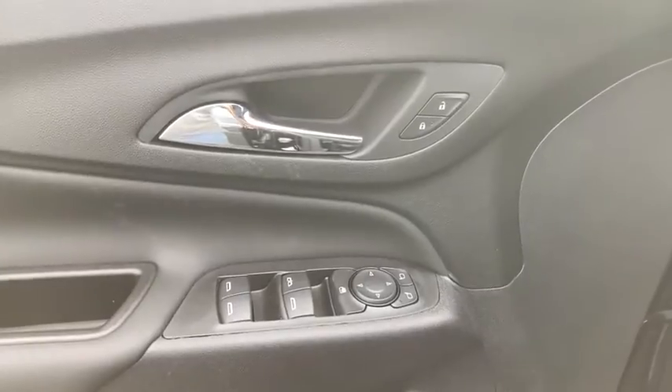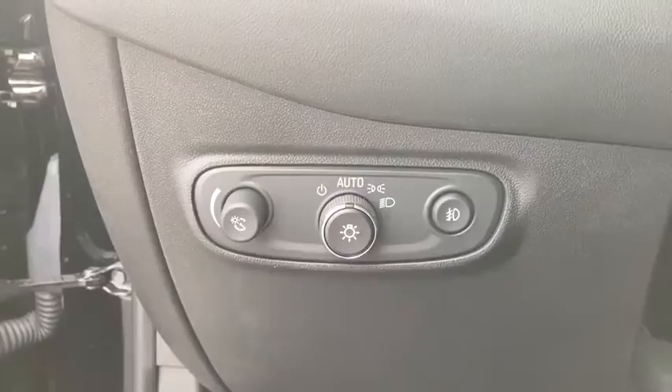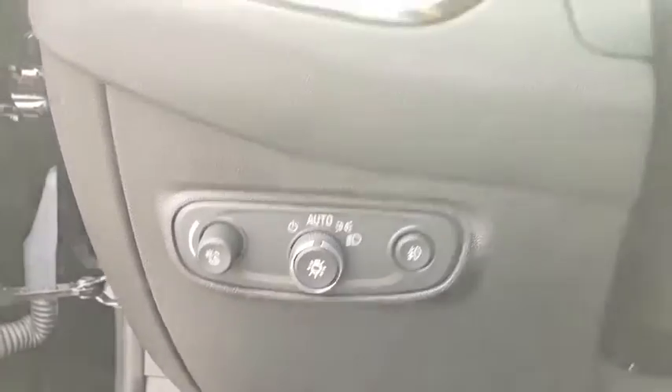AM-FM stereo radio, rear defrost, auto-off headlights, front-wheel drive, fog lamps, electronic stability control, MP3 player.